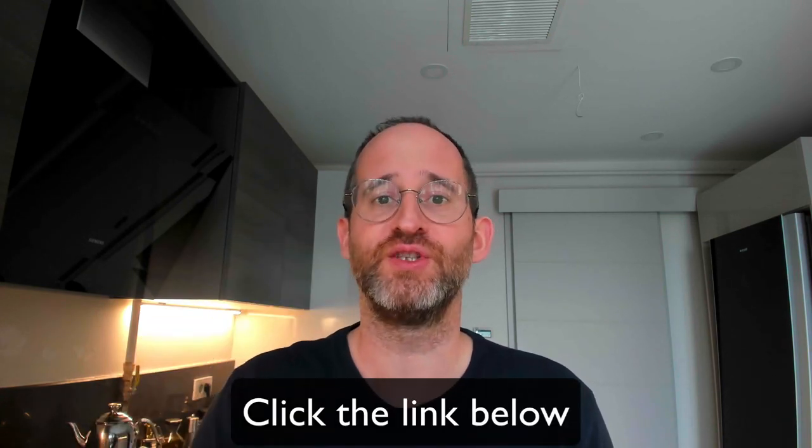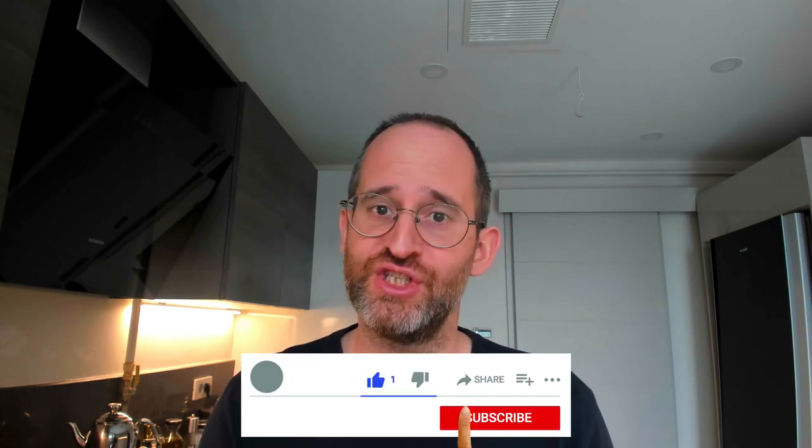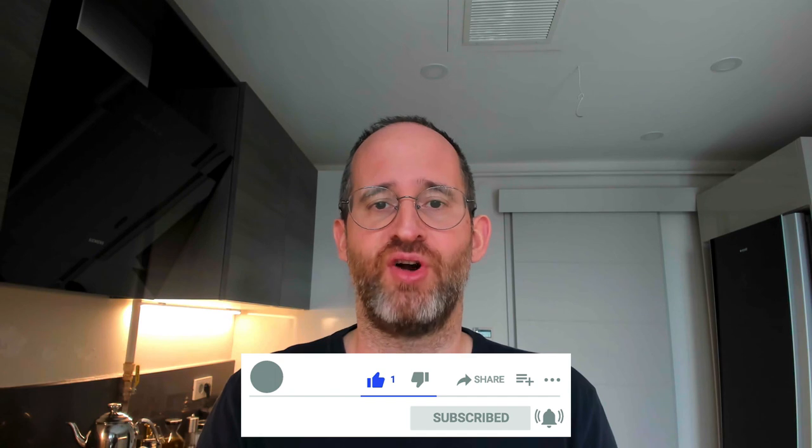If you're new to my channel, my name is Mike Thomas. I'm a seven-figure affiliate marketer. I do these reviews every single day so that you can get the best deals on upcoming software and courses. If at any point during this review you want to check out Nova, just go ahead and click the link below.